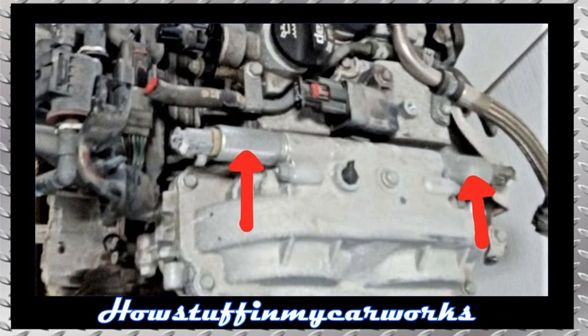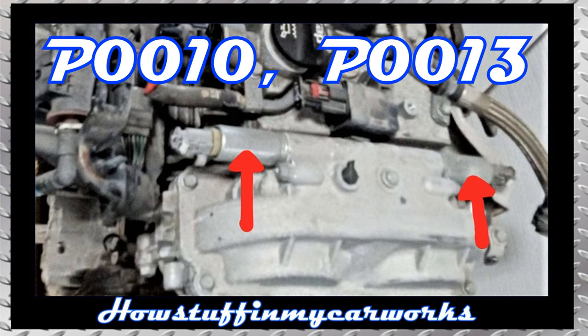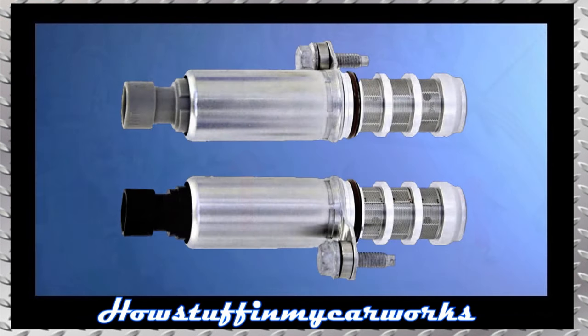Number 6. The camshaft position actuator solenoid valves in some 2.0-liter turbo and 2.5-liter engines are prone to malfunction and to experience premature failure, causing the engine to develop rough idle, hesitation under acceleration, and overall poor engine performance. When this happens, the ECM usually stores the codes P0010 and/or P0013. Replacing the defective camshaft position actuator solenoid valves with new improved replacements solves the problem.